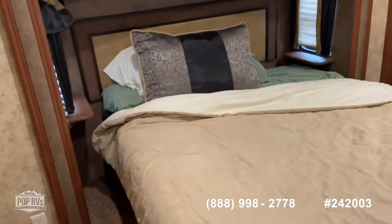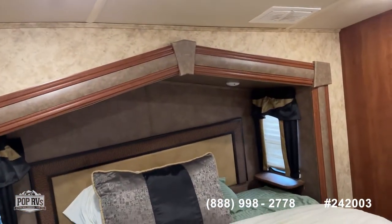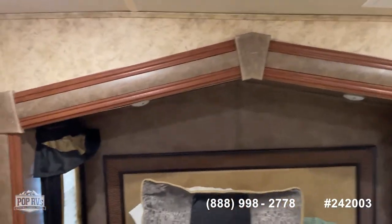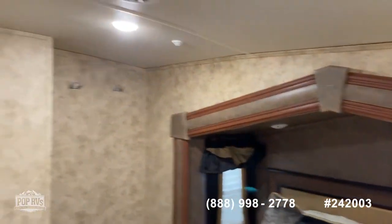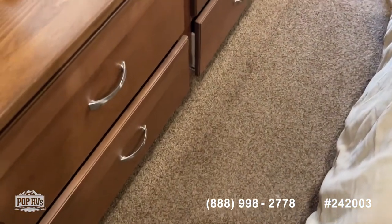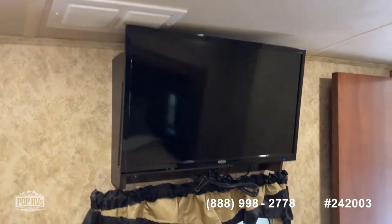On into the bedroom. You can see a queen size bed. There again you can see that peak and how it changes the headroom scenario in these. Nice sliding mirrored closet, carpet in the bedroom which is really nice, and you've got a flat screen TV.